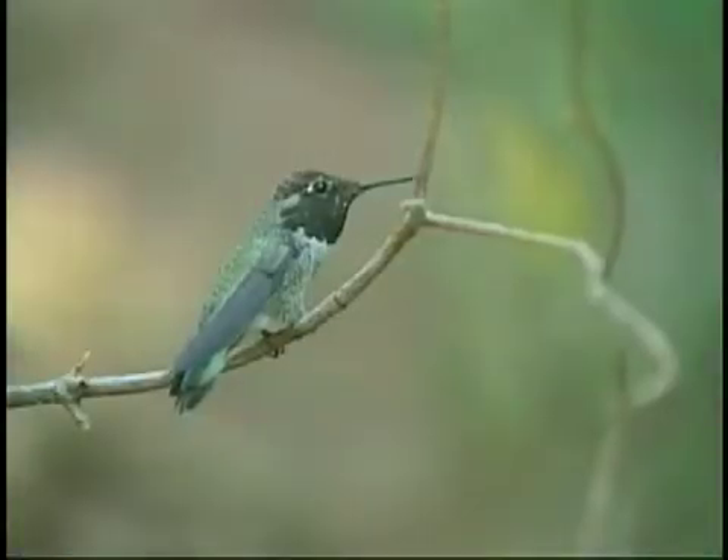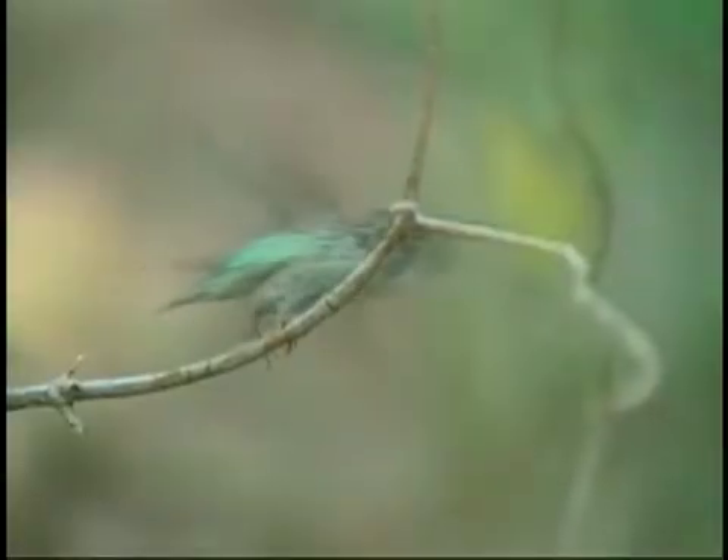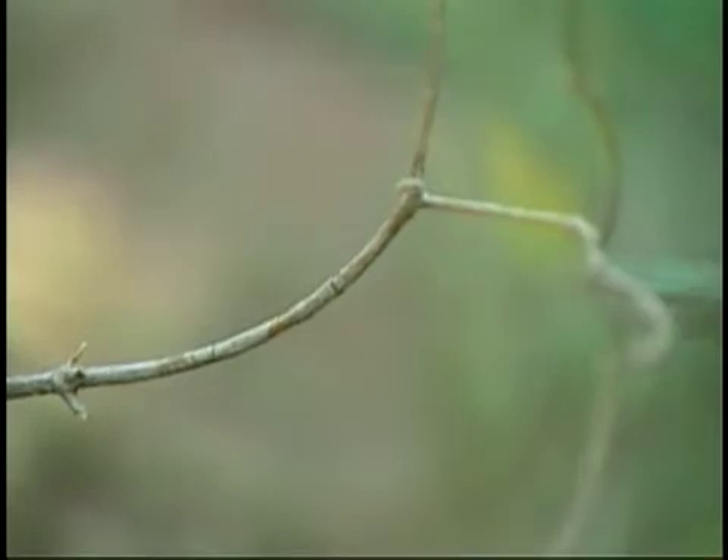Hummingbirds are not bred very commonly in captivity, and we have a wonderful, very naturalistic exhibit for them here in the Sonora Desert building. So we have our fingers crossed and we'll do everything we can. The addition of the giant hummingbirds adds another unique creature to the animal collection here in the Sonora Desert.